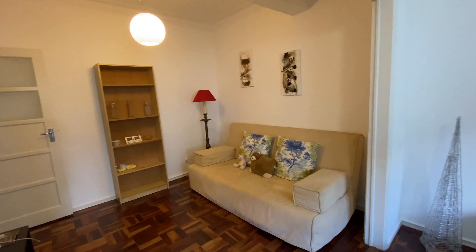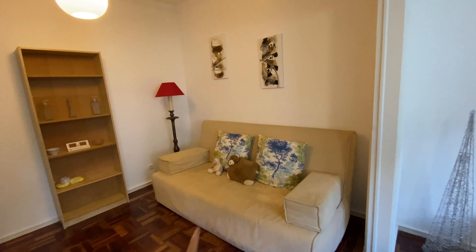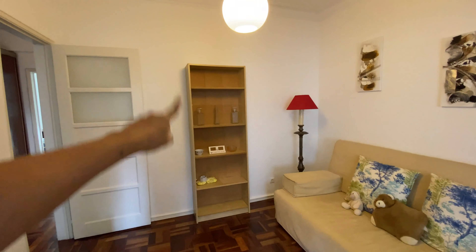Here we have the living room. The landlord is thinking about building a divider here, so it's up to you how you like it. We're going to have a couch that turns into a bed as well, a bookshelf, and the landlord is going to add a TV.